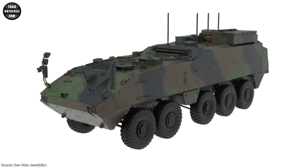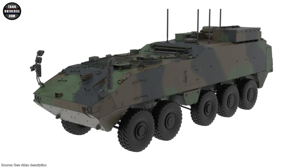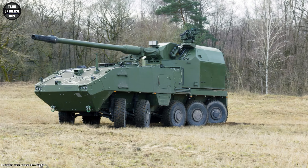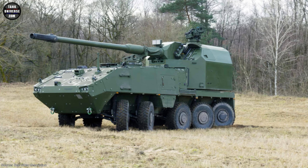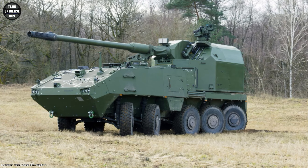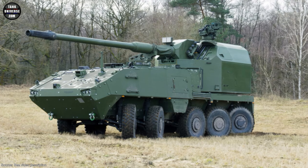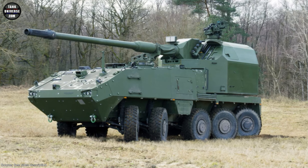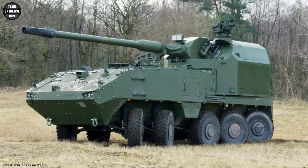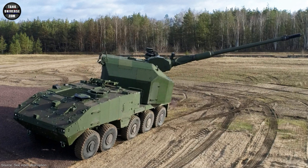With a maximum payload of around 17 tons, the total weight is around 40 tons. Despite a length of around 10 meters, a turning circle of less than 18 meters is possible thanks to the multi-link suspension. In addition, a new artillery variant was presented during the future artillery conference in Paris. The unmanned artillery gun module, AGM for short, from KMW Germany, was mounted on the Piranha HMC. The AGM is already familiar from other artillery systems such as the Boxer RCH-155 or the Donar, and houses a 155-millimeter L-52 howitzer.